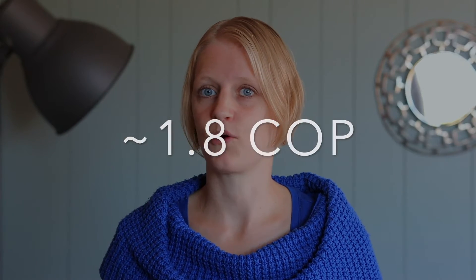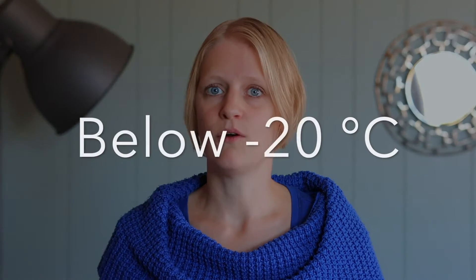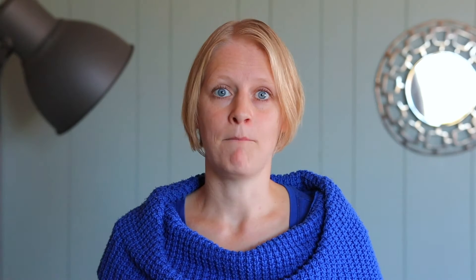At minus 15 degrees centigrade, so 5 degrees Fahrenheit, the COP is at about 2, so 200 percent efficiency. Across the board, at minus 20 degrees centigrade, so minus 4 degrees Fahrenheit, the COP is at about 1.8. Below minus 20 degrees centigrade, the COP drops down to 1.3 for some models, at down to minus 25 Fahrenheit, so minus 32 degrees centigrade. It is simply amazing that you can get 130 percent efficiency at such low temperatures.